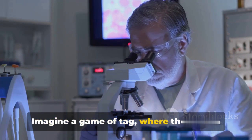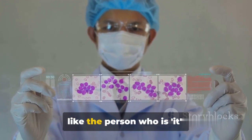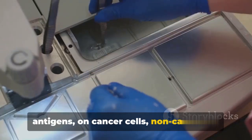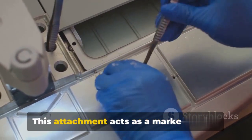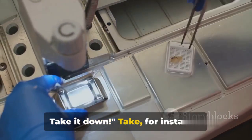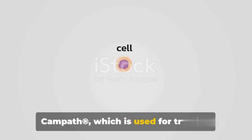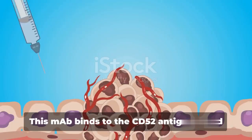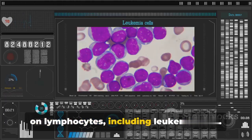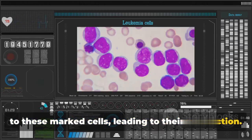Imagine a game of tag where the person who is 'it' has to tag all the other players. In this game, our naked MAbs are like the person who is 'it.' They attach to specific proteins or antigens on cancer cells, non-cancerous cells, or even free-floating proteins. This attachment acts as a marker, telling the body's immune system: 'Here's a rogue cell — take it down.' Take, for instance, Alemtuzumab, commercially known as Campath®, which is used for treating chronic lymphocytic leukemia. This MAb binds to the CD52 antigen found on lymphocytes, including leukemic cells. Like a beacon, it attracts immune cells to these marked cells, leading to their destruction.